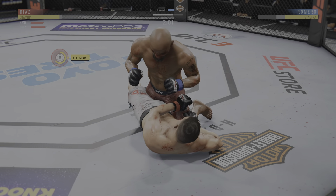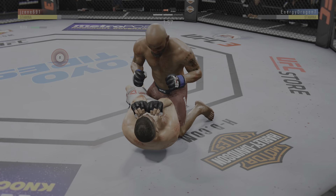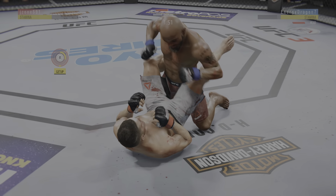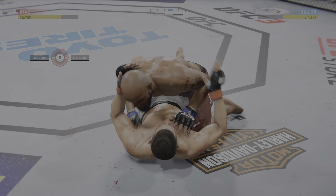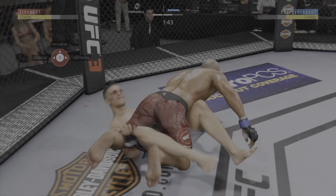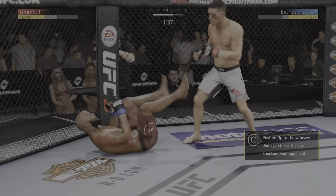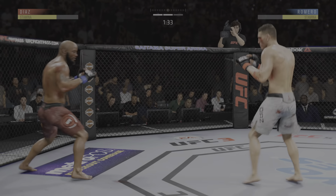Two minutes now to go. And back to full guard. Romero's cut on his nose is just pouring blood at this point. You wonder if that's impacting his breathing by now. Trapped here in half guard. He gets reversed. Inside control. Nice job to get back up again. You don't want to hang out on the ground with this guy.